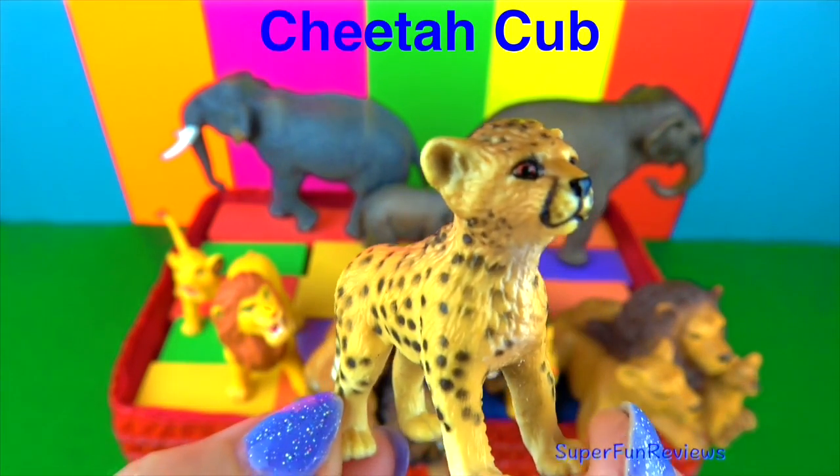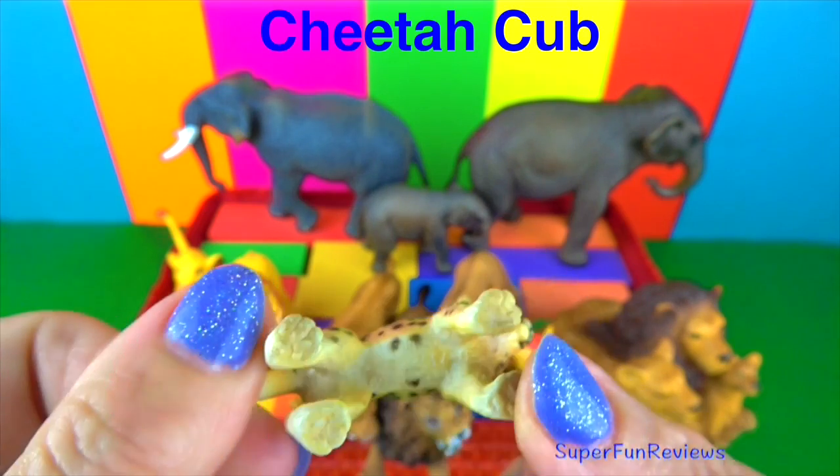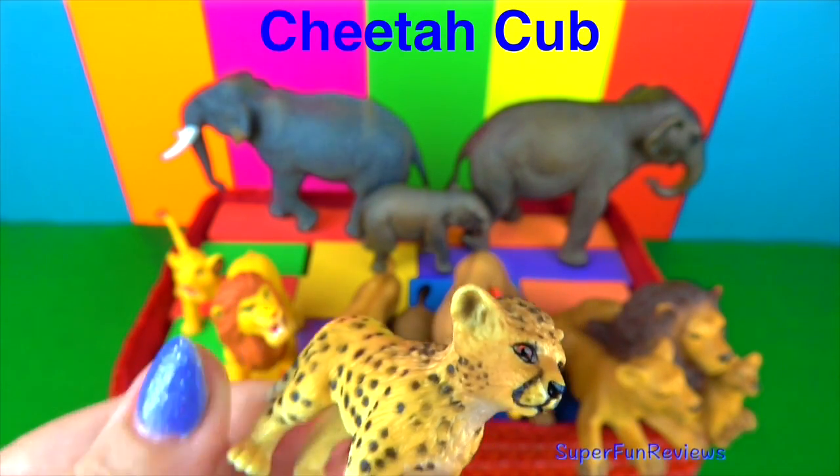The cheetah cub. Again, it's much like the lion cub. Such a beautiful little animal — I think it's looking for its mother.